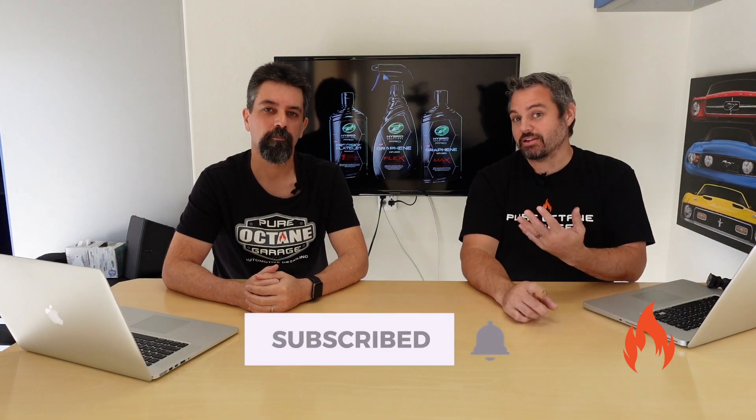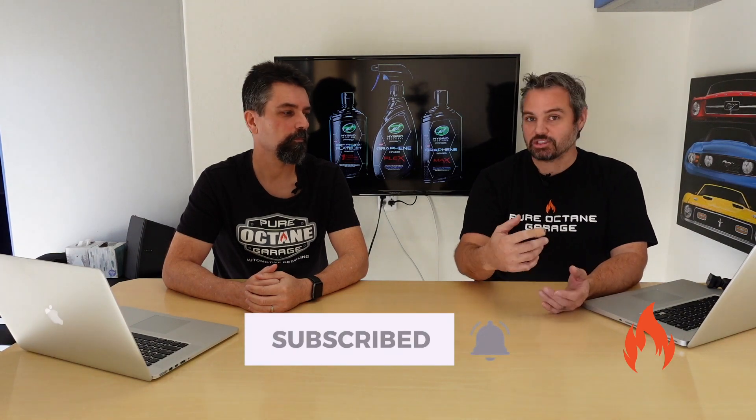Don't forget, we still need you guys to please like, subscribe, ring the notification bell, check out the merch, share with your friends — all that good stuff.